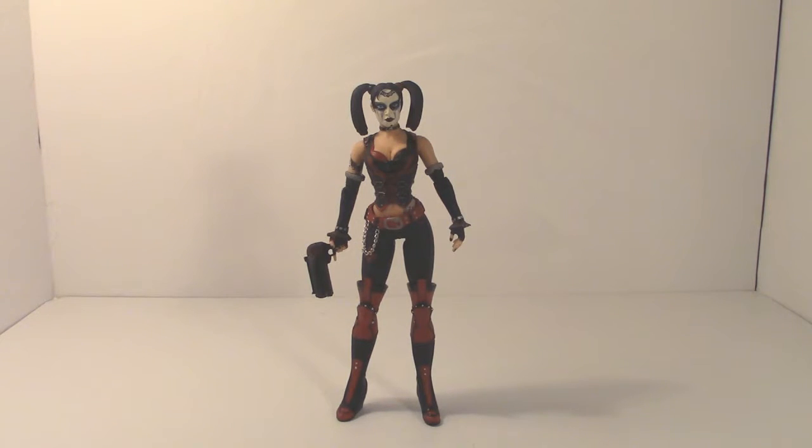Hey everyone, Divi here with the first figure review of 2015. If you guys caught my Christmas video from last year — technically a couple of weeks ago — I showed that I purchased through BBTS a four-pack of Arkham figures being reissued by DC Collectibles. Out of those figures, one of them is Harley Quinn from Batman Arkham City.